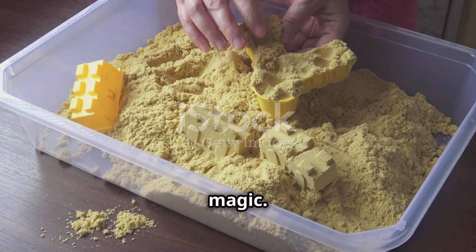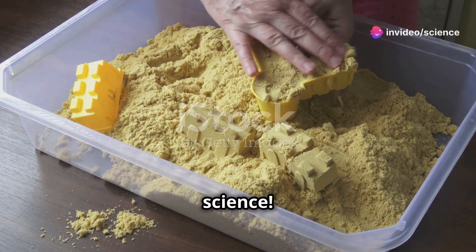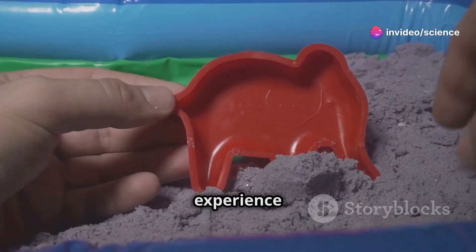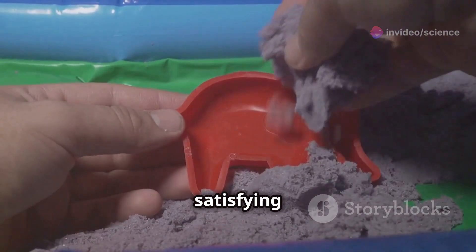Kinetic sand is not just magic — it's science. Thanks to the silicone oil, you get a wonderfully tactile experience that's both satisfying and educational.